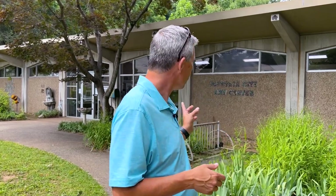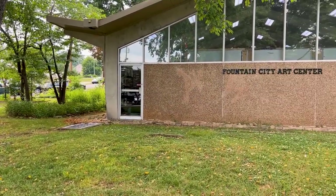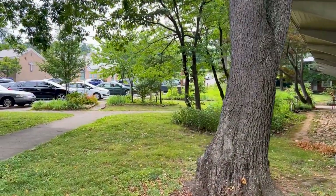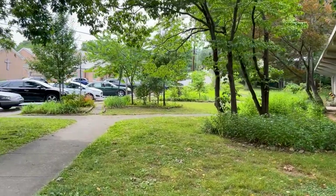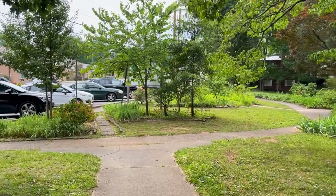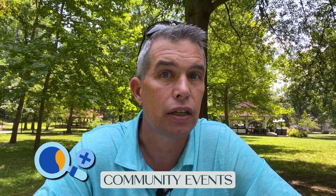Another place you must visit in Fountain City, and a staple of the cultural part of this community, is the Fountain City Art Center, which is behind me. They provide classes, exhibits, and other culture-rich activities for the community. If you come over to the art center you will always see the parking lot mostly full — people coming in, people going out. It's a very active area and a very important piece of Fountain City.